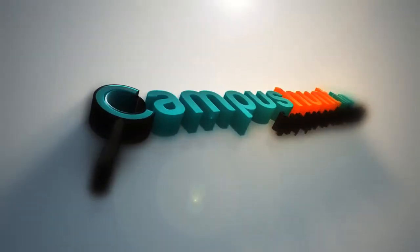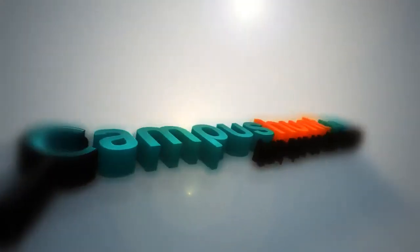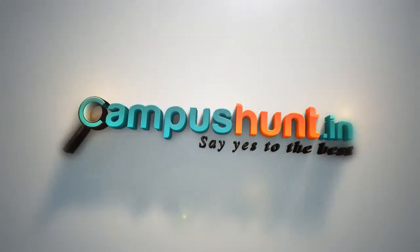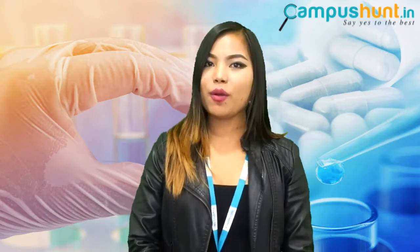Always want to do something in the field of medicine? B Pharma is for you. Hello, this is Omi from Campus Don't In. In this video, we will be talking about B Pharmacy course. But before we start, make sure you subscribe to our channel so that you won't miss our future videos.